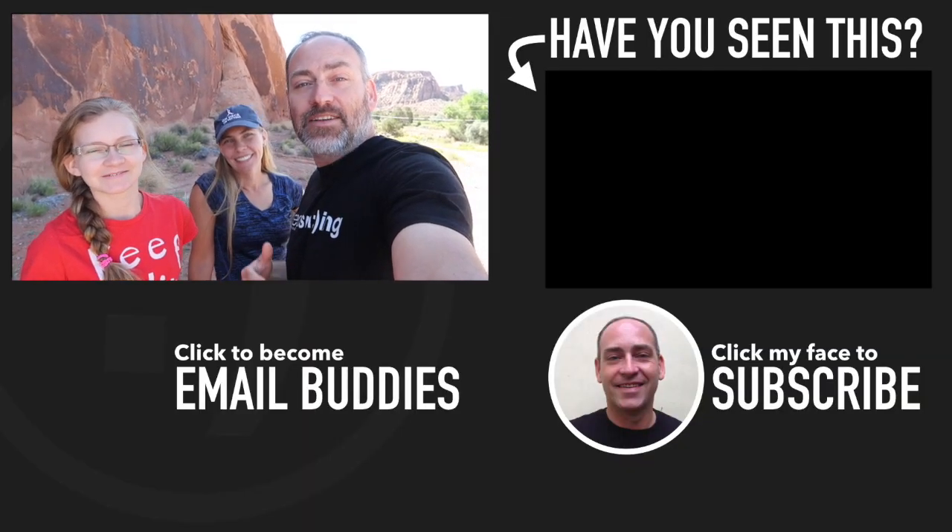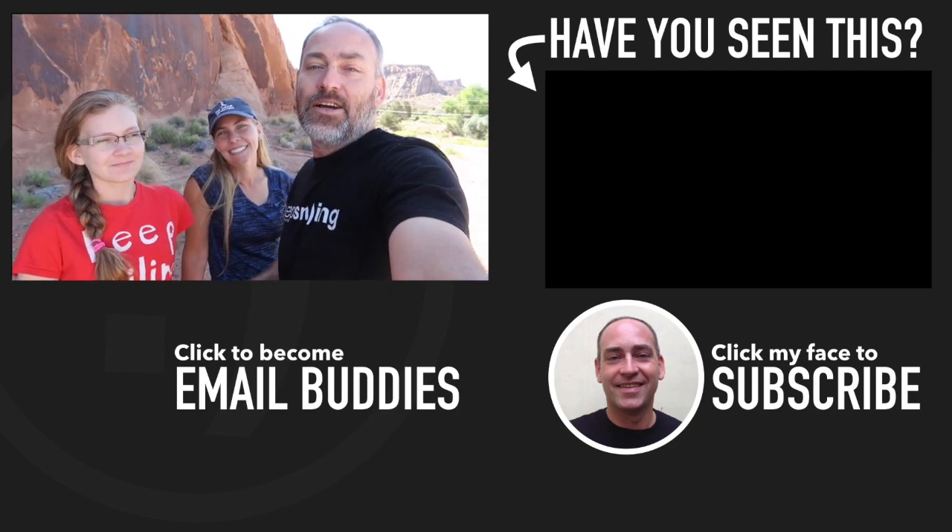Alright guys, these are some of the petroglyphs that you can find in the Moab area. We hope you have a really great day and keep smiling.